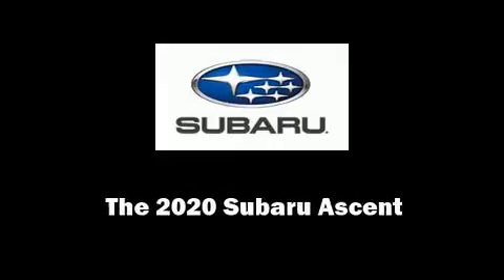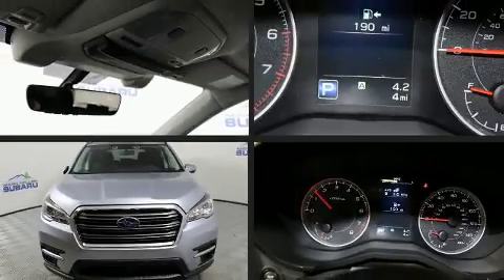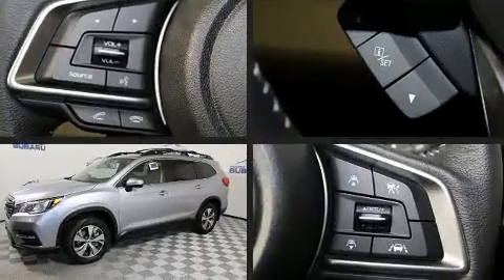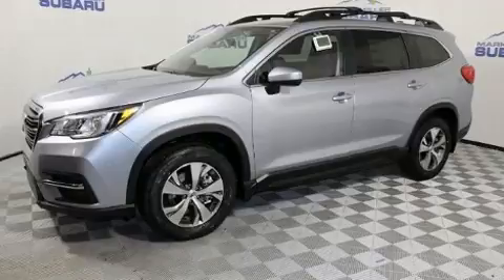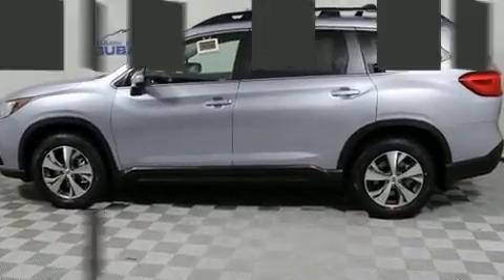Sensibility and practicality define the 2020 Subaru Ascent. It features all-wheel drive versatility, an automatic transmission, and a 2.4-liter four-cylinder engine. A turbocharger is also included as an economical means of increasing performance.